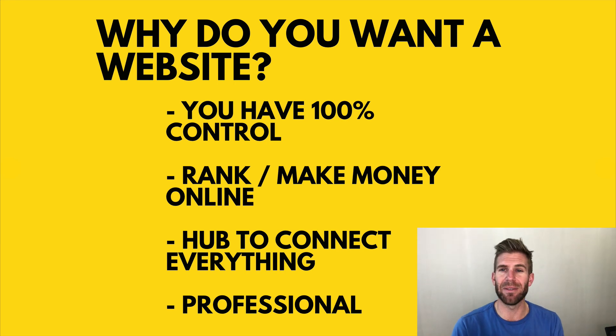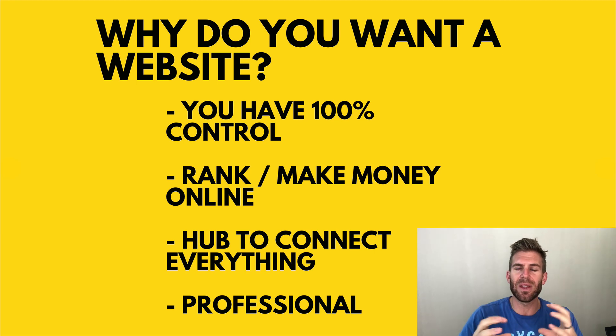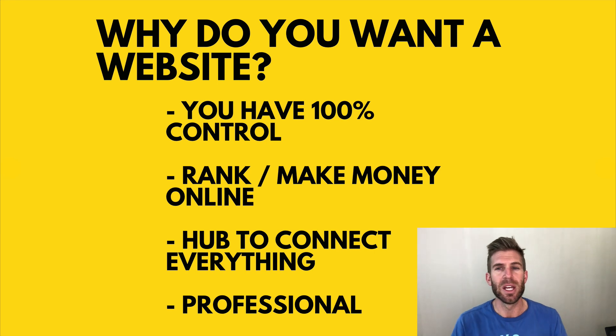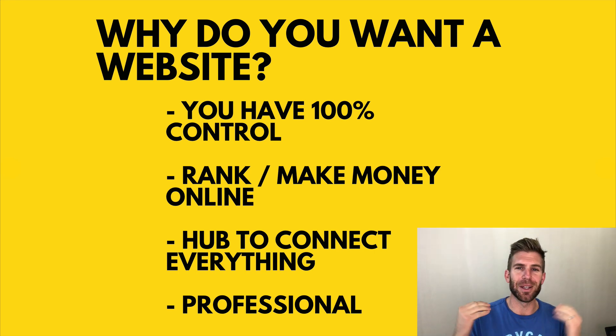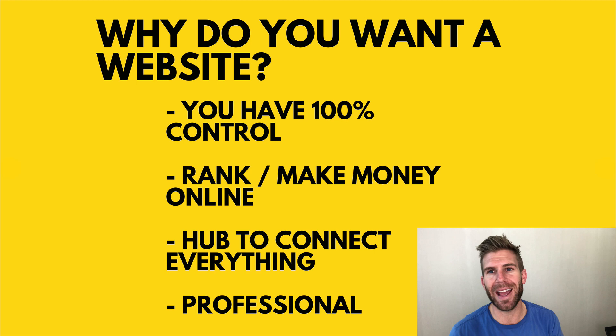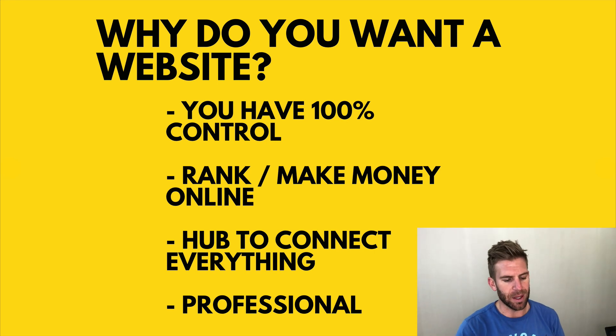Another reason you need a website is to have a hub. If you're a social media type of person with Instagram and YouTube or whatever, you can connect everything on your website. When you're trying to funnel or guide somebody to what you're doing, you say, 'Go to my website, ScottAndy.com,' and they can get connected to everything else. It's also just very professional and consistent.